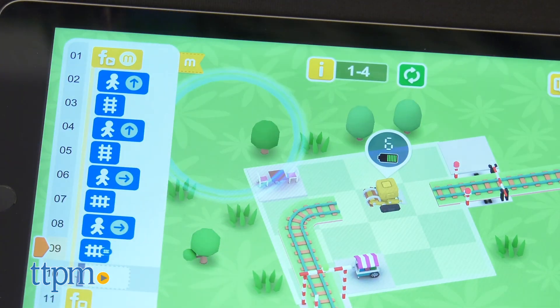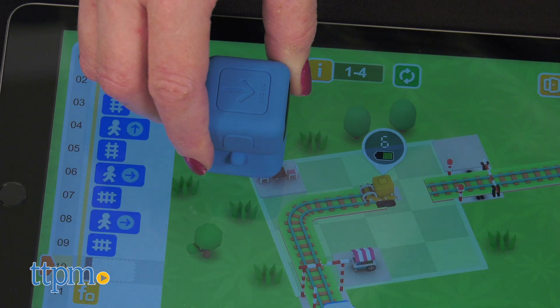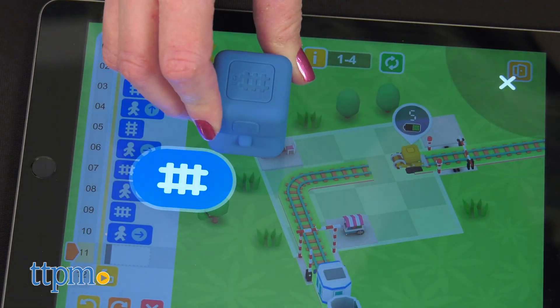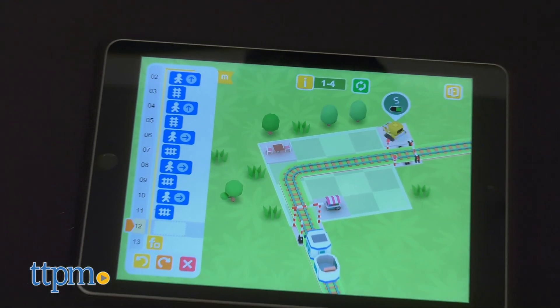However, it might take a 4-year-old time and practice to understand how to use this toy and successfully solve puzzles. That's where parent participation comes in. But hopefully, the combination of colorful robots with their funny emoji faces and engaging on-screen graphics will be enough to keep kids wanting to play and problem-solve.